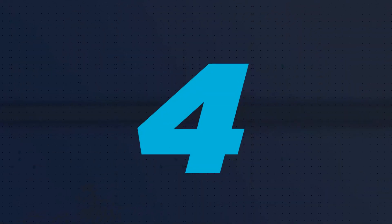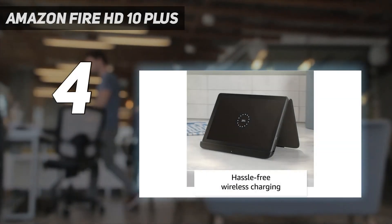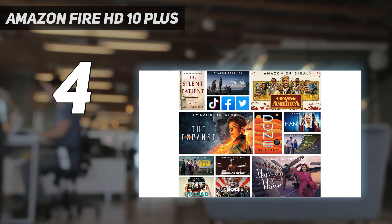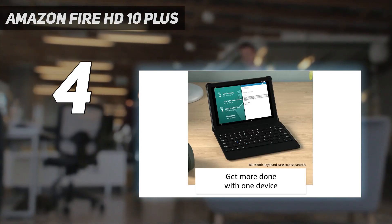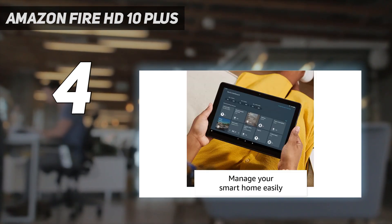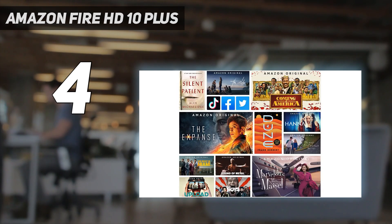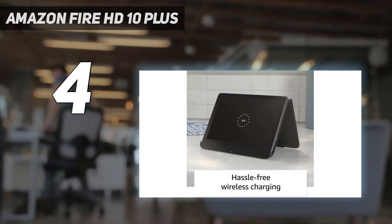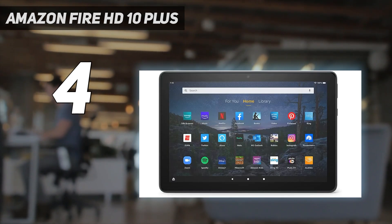Coming in at number 4: Amazon Fire HD 10 Plus. It might not be the best of the bunch for Android tablets, but the Amazon Fire HD 10 Plus 2021 has a lot going for it thanks to its attractive 10.1-inch display with a 1920x1200 resolution. That means it's ideal for watching your favorite movies or shows, especially as it also manages around 12 hours of battery life, so you won't run out of juice at a pivotal moment. We were also fairly impressed with the speakers for the money, so this is a capable budget media machine.